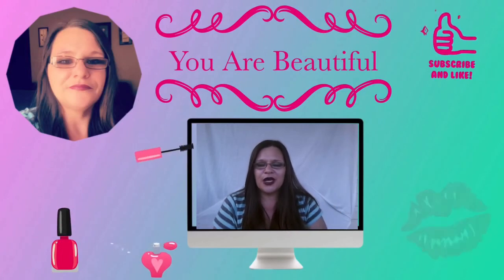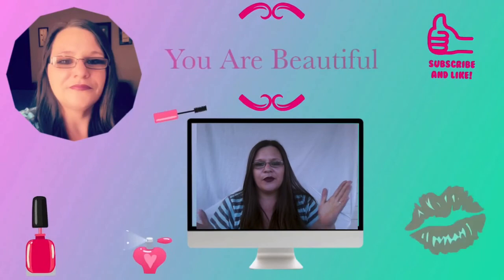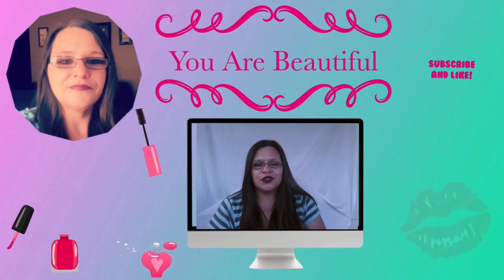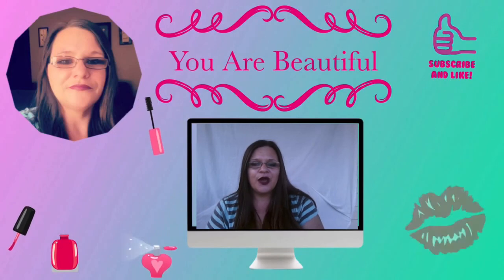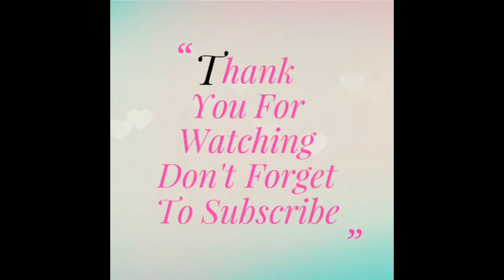That's what I have for you guys today. Thank you very much for all the beautiful comments and the subscriptions — I love you all and I appreciate all the support. That's all I have for you today.